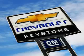Enjoy the drive and have peace of mind. See us at Keystone Chevrolet today. Keystone Chevrolet.